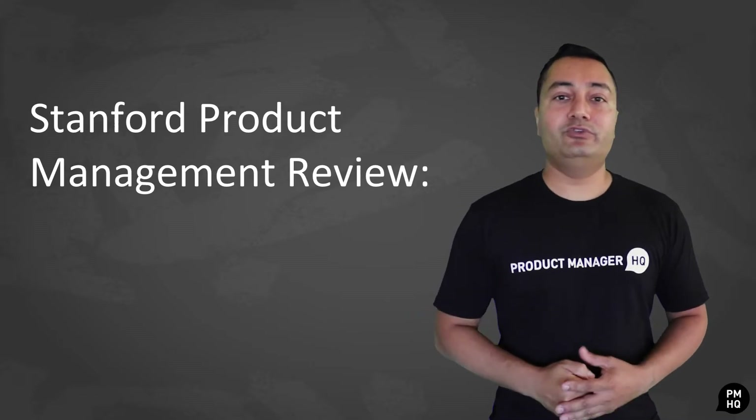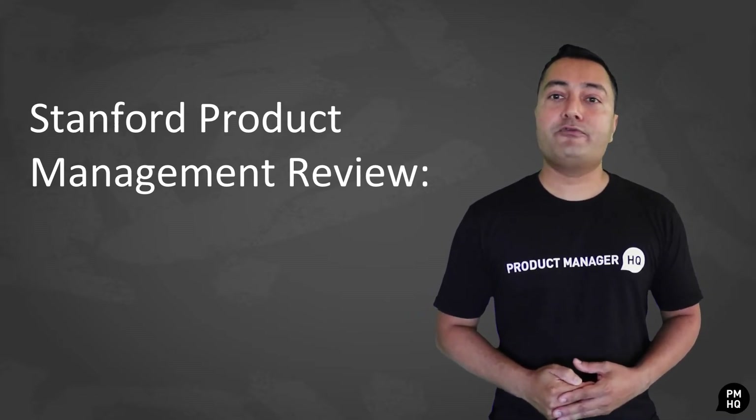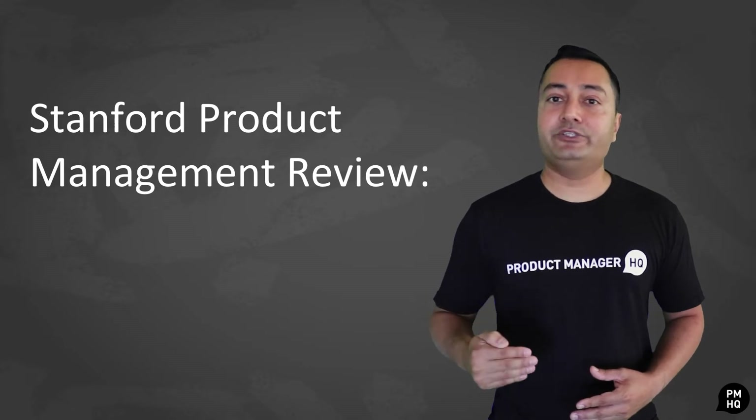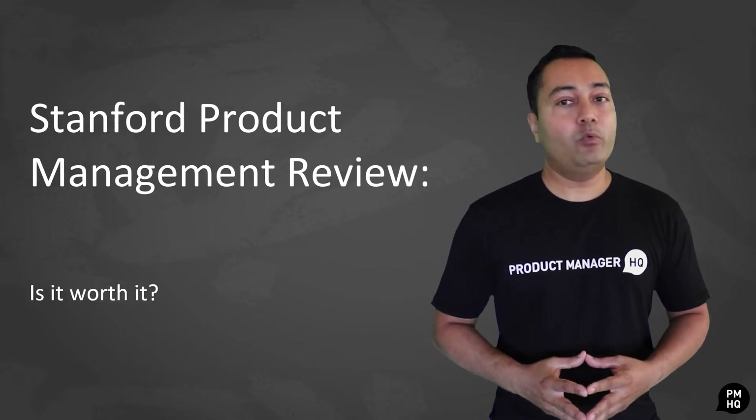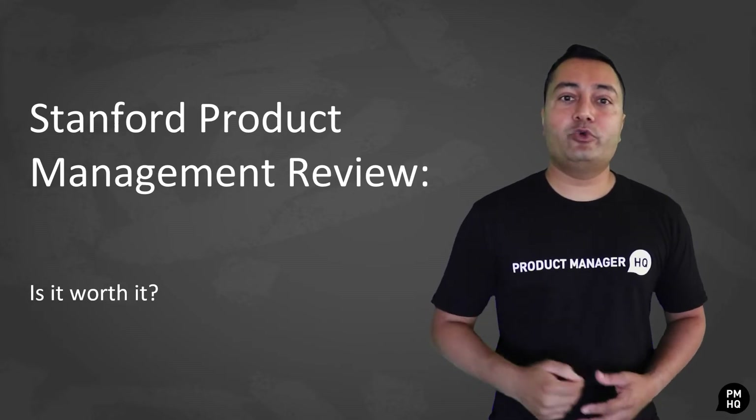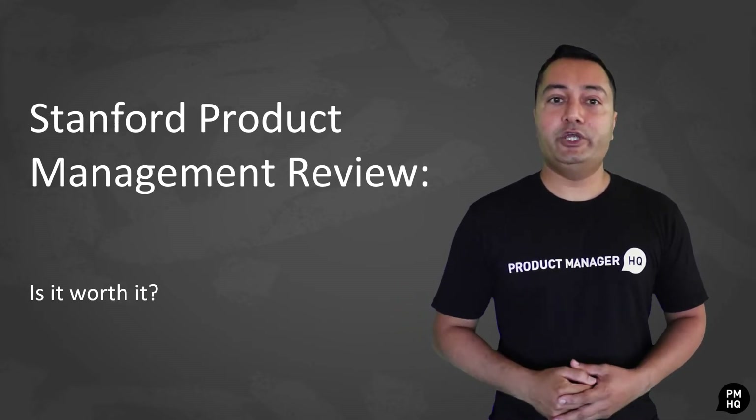Stanford is one of those institutions that offers training to prospective product managers. Yet, the question remains: is it really worth it? I'll be answering this question and more throughout this video.